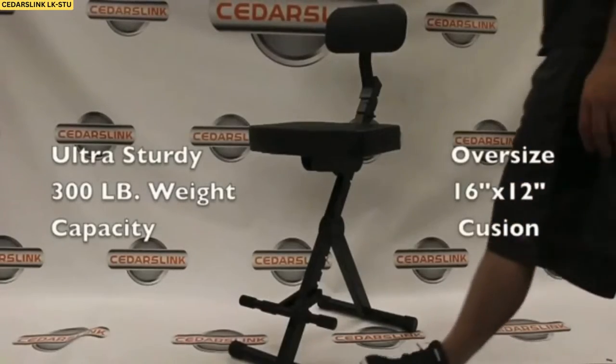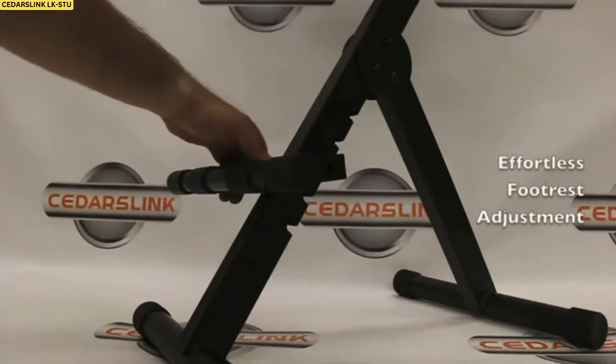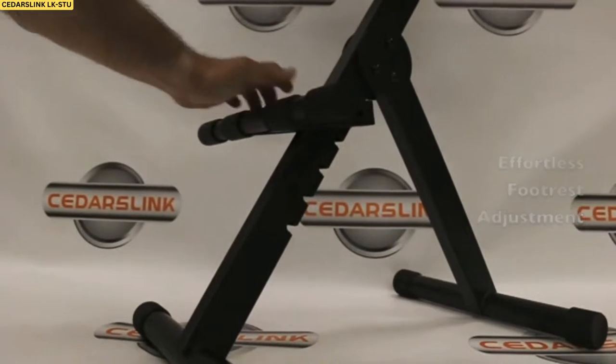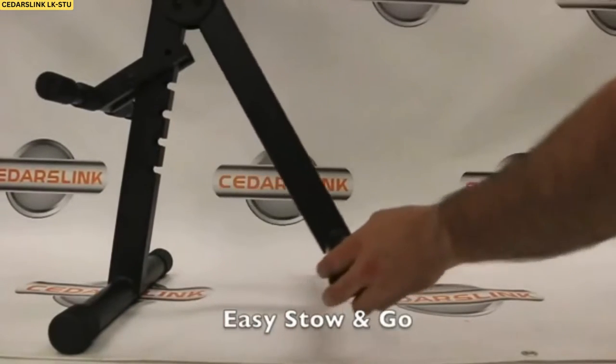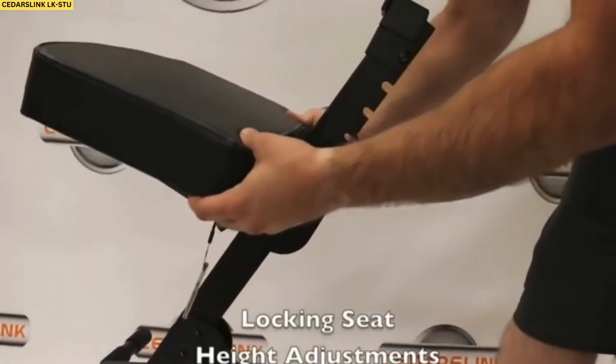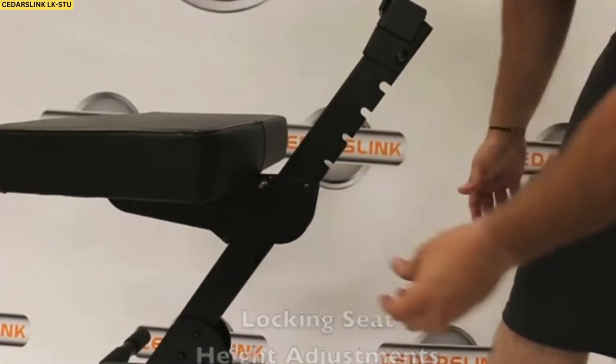Plus, it's super easy to assemble — no tools required. The Cedars Link LKSTU is a great guitar stool to consider whether you're a beginner or a pro. It's also a good option for heavier players who are looking for something that provides excellent support. To check the details of the product, please click the links in the description.